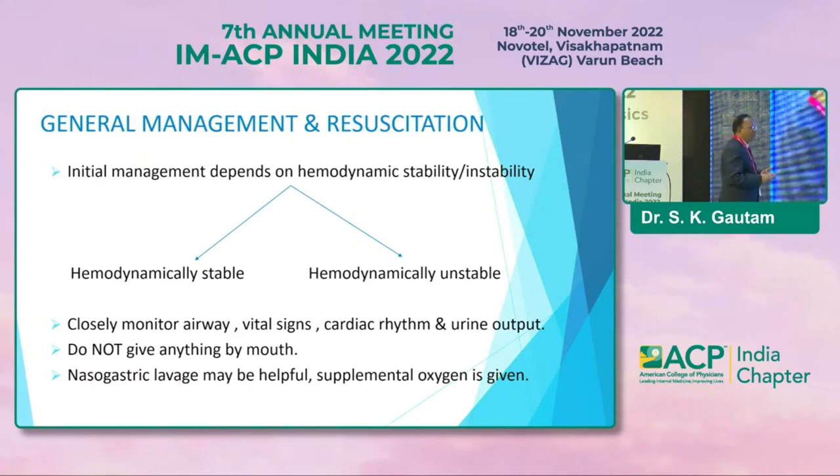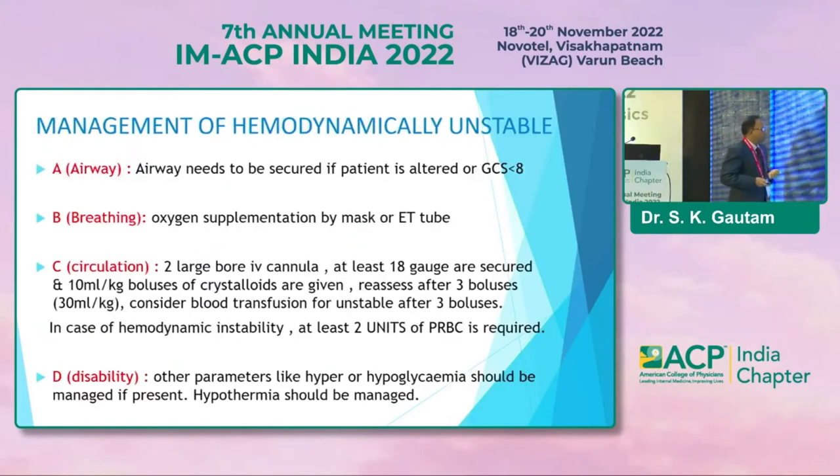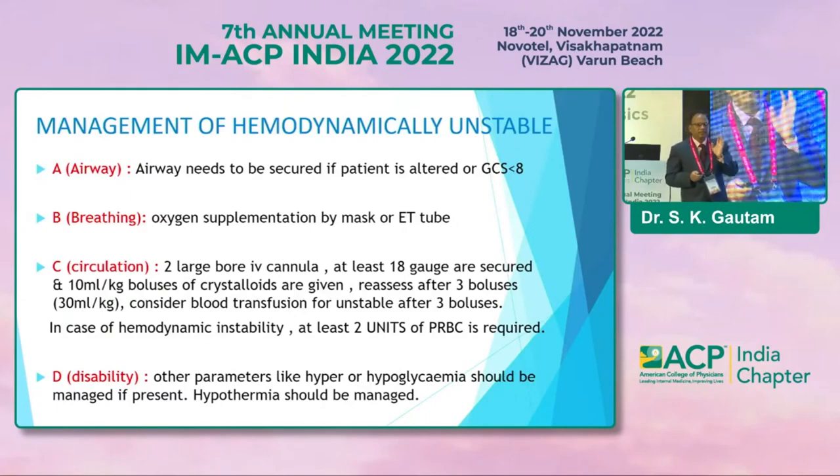In initial management, management depends on how stable or unstable your patient is. Closely monitor airway, vital signs, cardiac rhythm, and urine output. Keep patient nil orally, gastric lavage can be done to confirm bleeding, and supplemental oxygen to be given. If the patient is unstable, maintain ABC — airway, breathing, circulation, and disabilities.